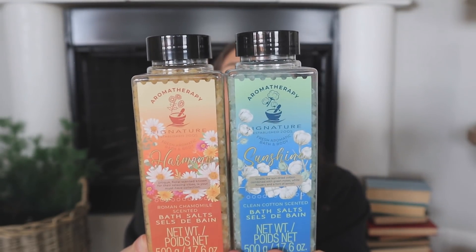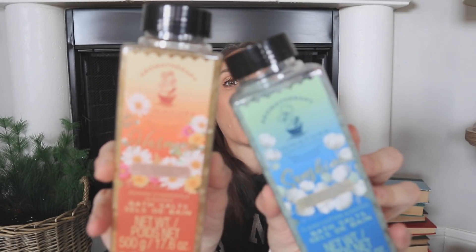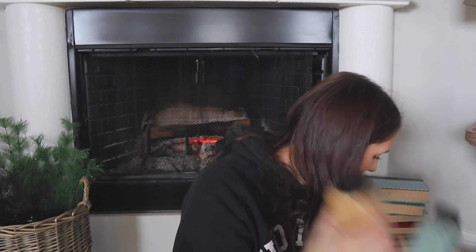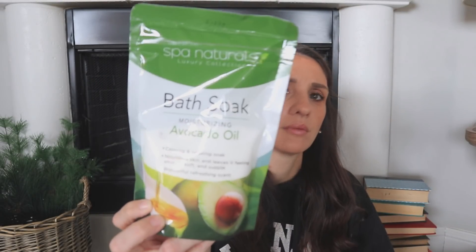I'll show you hopefully on Sunday's Dollar Tree haul. Now let me show you some random finds. I found some bath salts — two really pretty ones. Love the packaging. They'll be great for a gift basket or to restock your bathroom. One is chamomile and the other is clean cotton. I also found a bath soak with avocado oil. I keep picking these up but I'm just a shower person — I'm going to start getting into baths though.